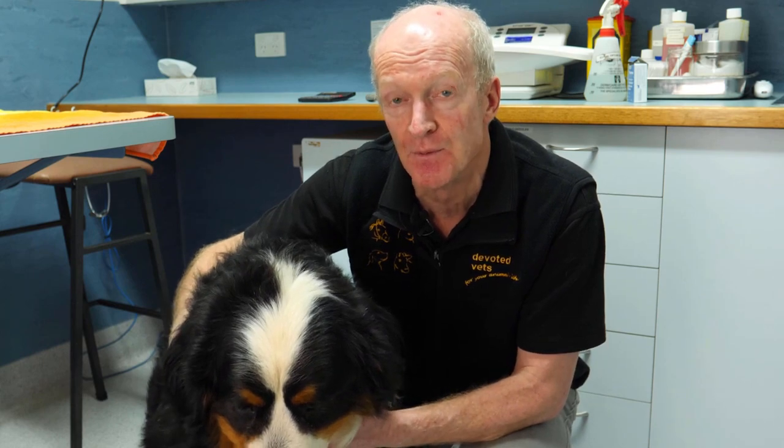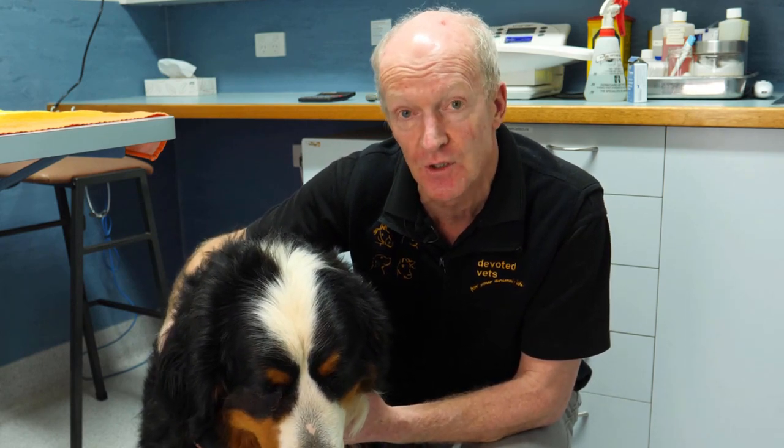The other area they can get stuck is in the intestines, and sometimes we have to go into the abdomen. Less dangerous for the dog, but still a risk, and remove bones from the intestine.